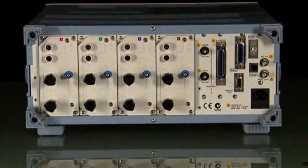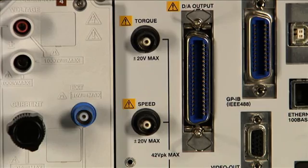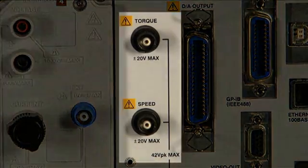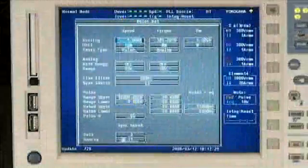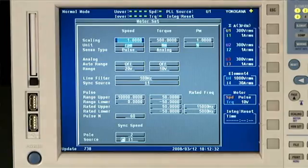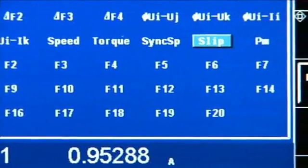For electric motor testing applications, the WT-3000 offers a unique and powerful motor inverter evaluation function. In one unit, you can measure all the electrical power parameters along with speed, torque, mechanical power,